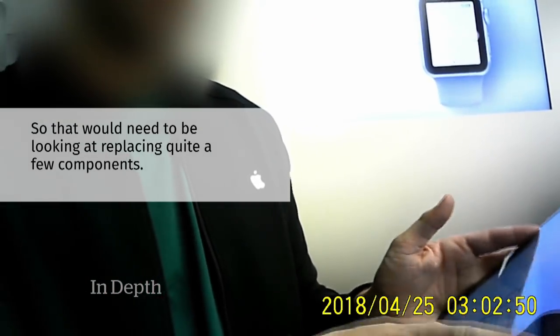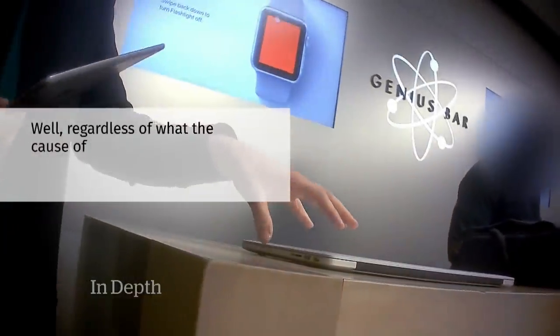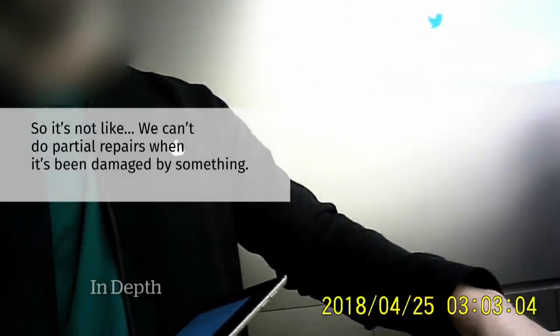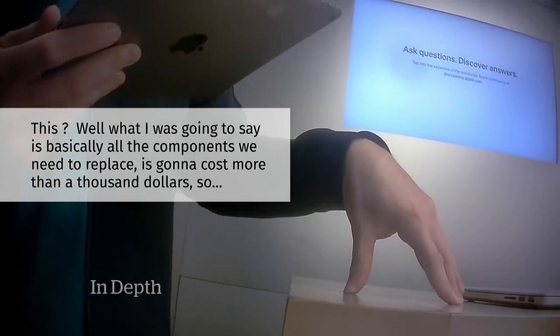The staffer said that because of the liquid damage, quite a few components would need to be replaced. When asked if there could be another cause, he explained that regardless of the cause, they would still have to address the liquid damage, and partial repairs were not an option.